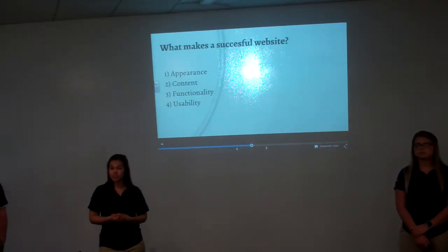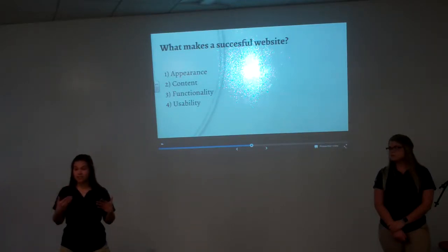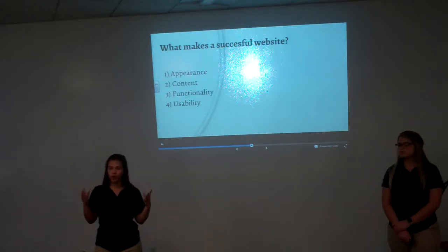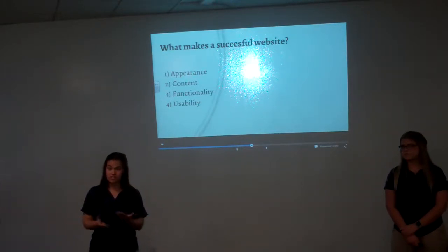The four key metrics start with appearance. All websites have to have eye-appealing graphics, text, and overall appearance to grab the visitor right when they get onto the website, because that's the first thing they visually see.